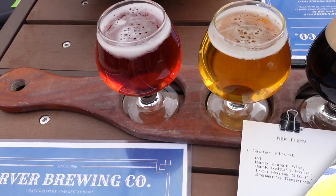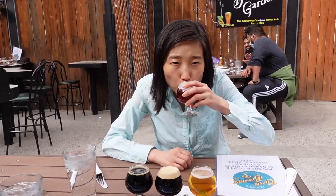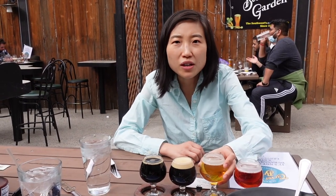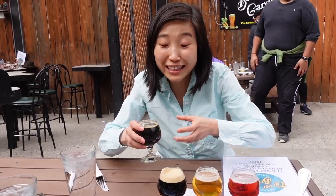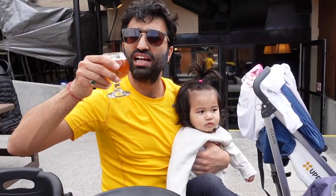I also got a Thai quinoa bowl — marinated tofu along with roasted vegetables, quinoa, and Thai coconut curry. The beers we're tasting are: raspberry wheat ale, Jack Rabbit Pale, Iron Horse Stout, and the Brewer's Reserve. The raspberry wheat — you can totally taste the raspberry, it's very light and airy. The Jack Rabbit Pale tastes apple-crispy. The Iron Horse Stout is so dark, tastes like black coffee — the kind I don't normally drink. The Brewer's Reserve is like liquor.